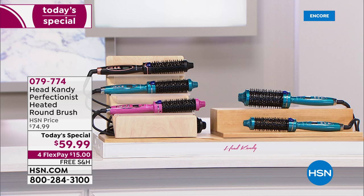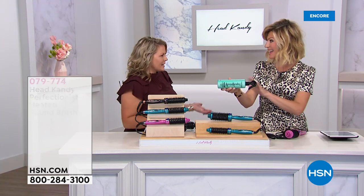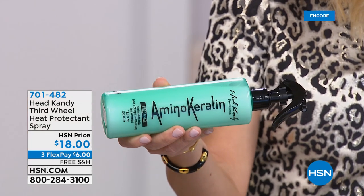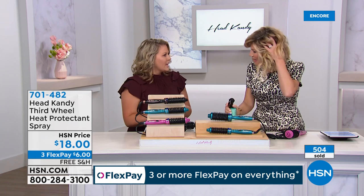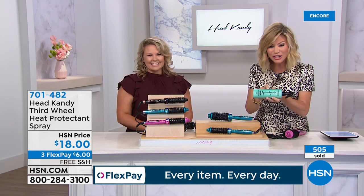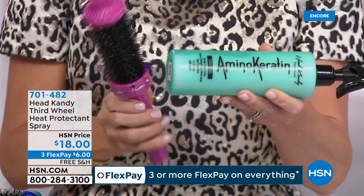When ordering today's special, you can pick up the Head Candy amino keratin spray — Kayla's Third Wheel — for five dollars off, bringing it to $13. Over 500 already sold just tonight. When you get it, you'll see it separates into layers — shake it, spray it through wet hair to enrich it. It's an incredible detangler with no buildup, lightweight, gives shine without weighing hair down.